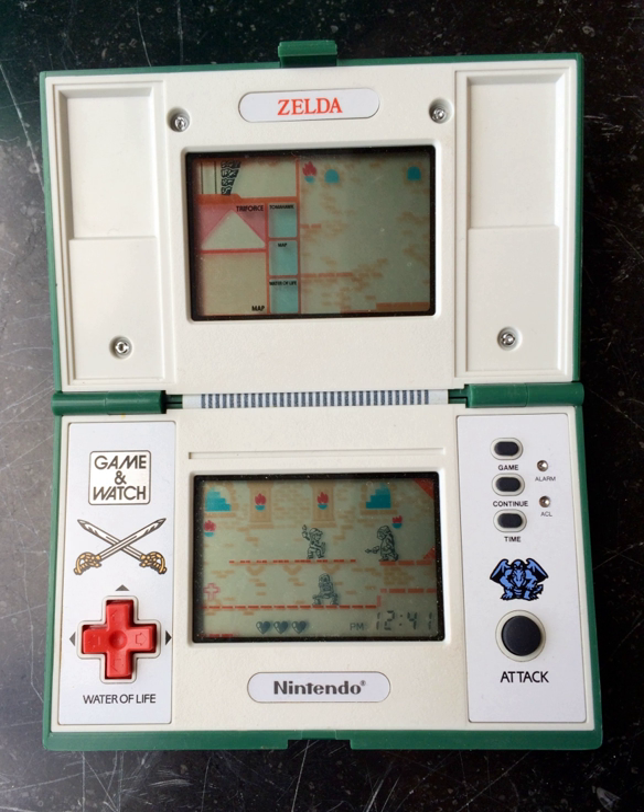The Zelda Game & Watch is a multi-screen game and watch system developed by Nintendo and released in North America in 1989. Its gameplay was heavily inspired by the Nintendo Entertainment System game Zelda II: Adventure of Link, and it featured an original story described in the manual.